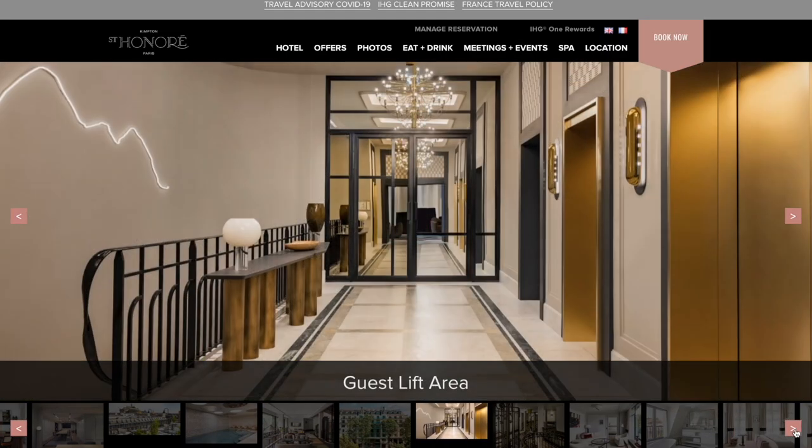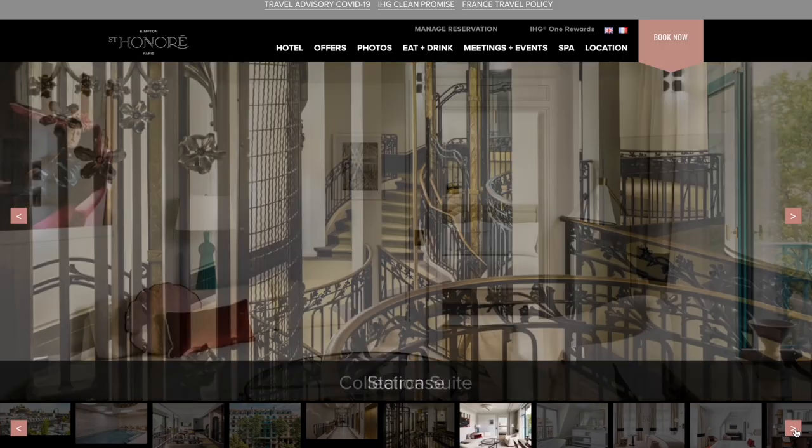Last year my wife and I got to stay at a stunningly beautiful, gorgeous hotel in Paris. It was part of the IHG collection and I'm not sure I will ever go back. Let me tell you why.